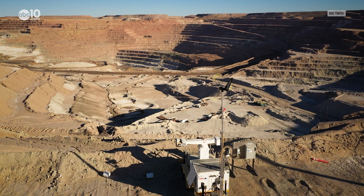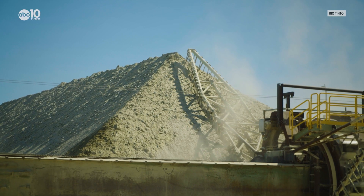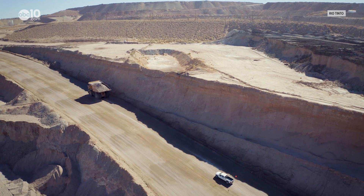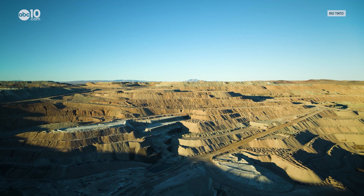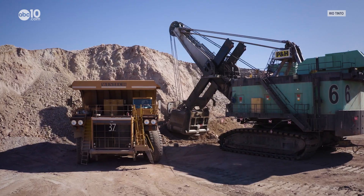Borax is like an element on the periodic table — Boron — combined with other elements to be Borax, like you see it here in the pit. The pit that General Manager Rennie Dillinger is talking about is the U.S. Borax Mine, the largest mining operation in California. We supply about 30% of the world's demand from this location here. Without actually visiting the pit, it's pretty hard to fathom how big it is and how much Borax is being removed.